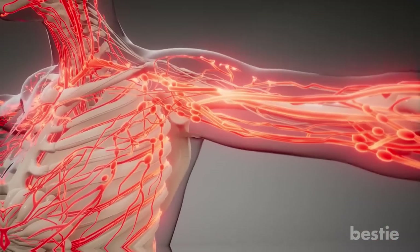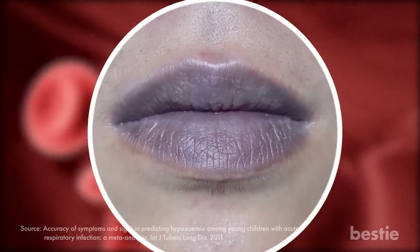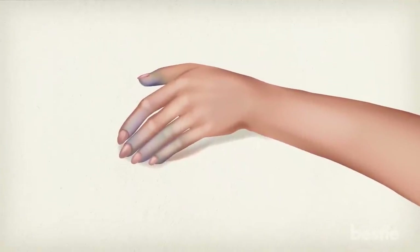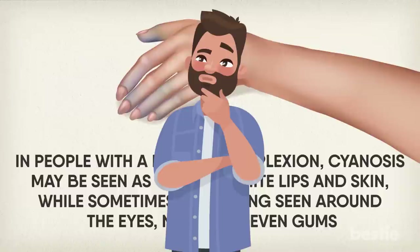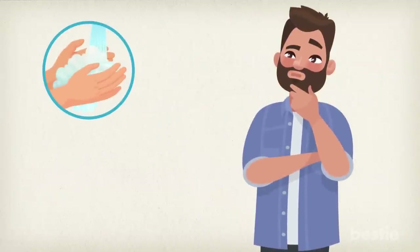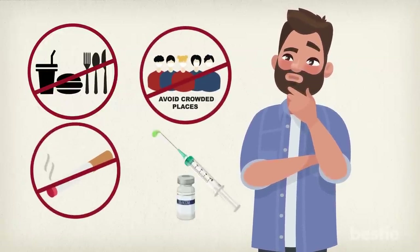Blue skin and lips. Your body receives a poor blood supply if you have a severe lung infection. Blood with a high amount of oxygen is light red in color, whereas blood without oxygen turns dark red. When this dark red blood reaches the lips and skin, it can make them appear blue — a condition medically termed cyanosis, typically seen in fair people with thin skin. Nail beds and fingertips can also turn blue. In people with darker complexions, cyanosis may appear as grey or white lips and skin, or around the eyes, nails, and gums. To avoid these severe complications, follow basic hygiene: wash your hands regularly, avoid touching your face, don't share utensils or drinks, avoid crowded places, avoid smoking, and get flu shots when they are due.